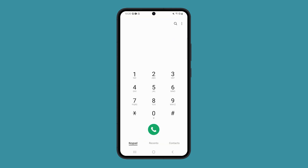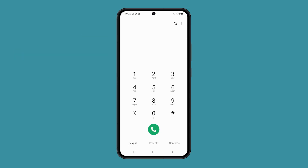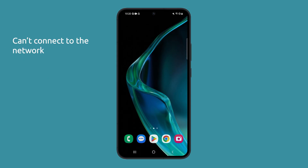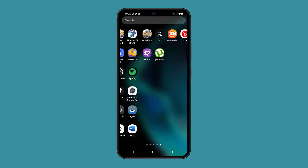If your Galaxy S23 is showing emergency calls only instead of the usual network bars, it means your phone is unable to connect to your cellular network. Here are some troubleshooting steps you can try to fix it.